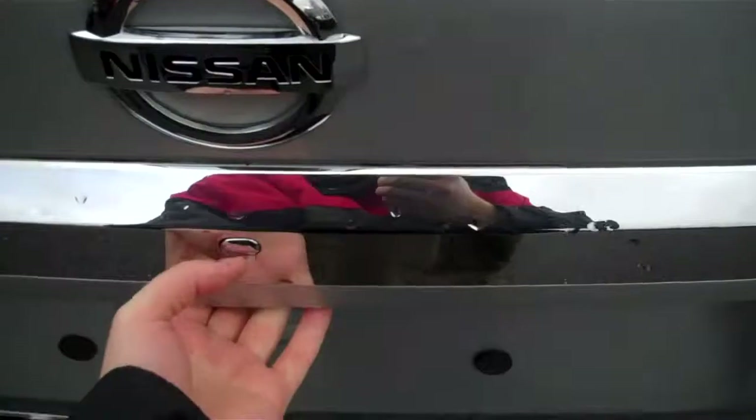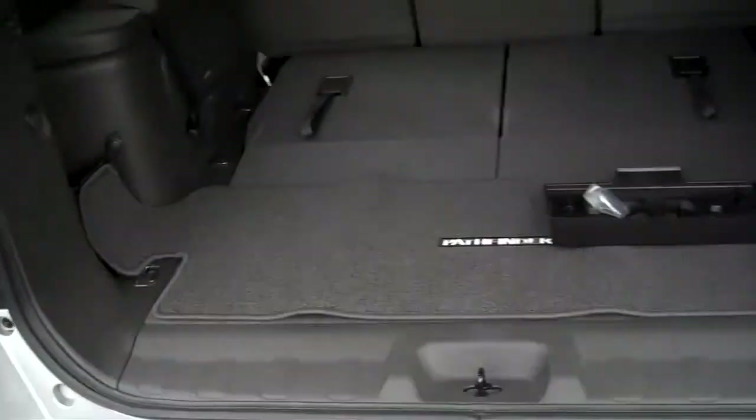There's plenty of room in the back, and some fold-down seats that will actually open up a ton of trunk space for you.